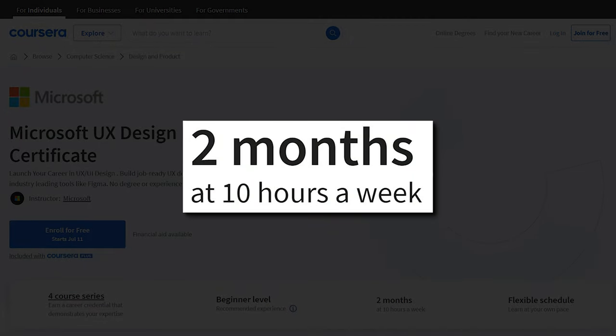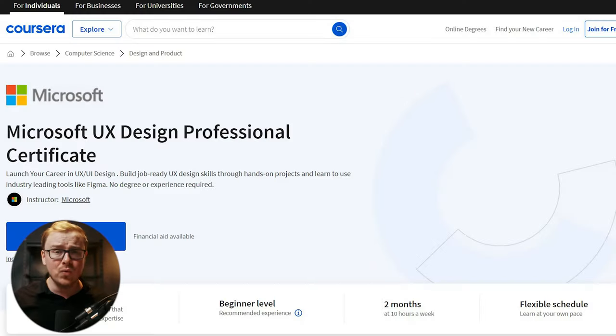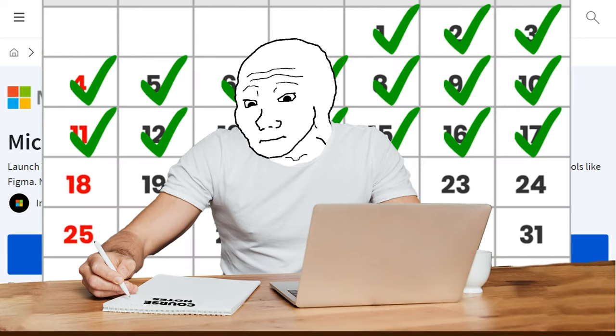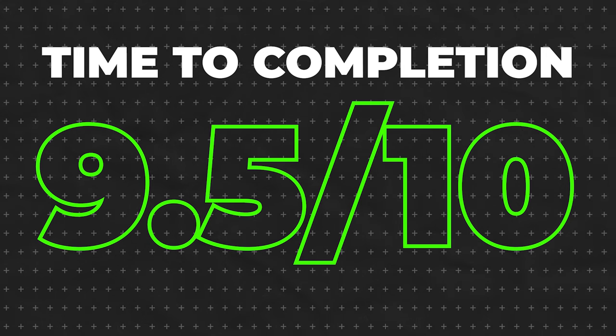They say it'll take about two months to complete with 10 hours a week of work on a flexible schedule, so you can learn at your own pace. Typically with Coursera professional certificates they'll say five or six months and almost everybody online reports finishing in one to two months. So when it says two months here, you could probably get it done in a few weeks. Even if it does take two months, compare that to a bootcamp — three to twelve months — or a college degree, which averages 5.1 years at the bachelor level. I'm giving time to completion a 9.5 out of 10.